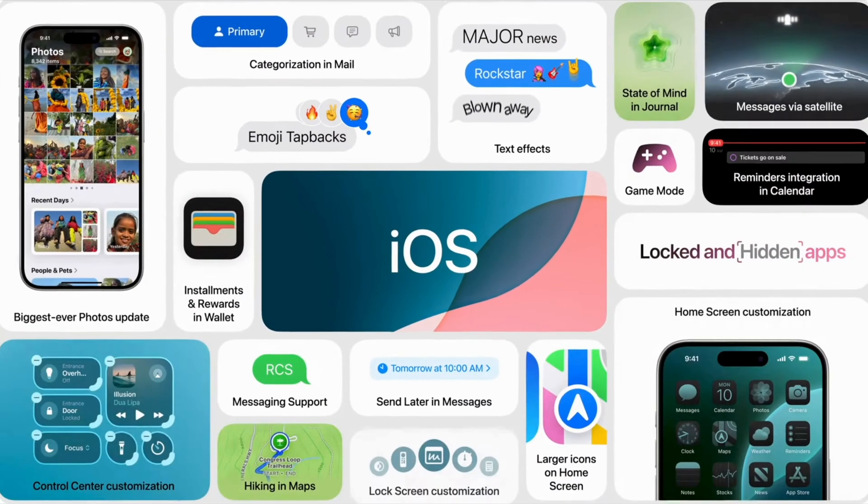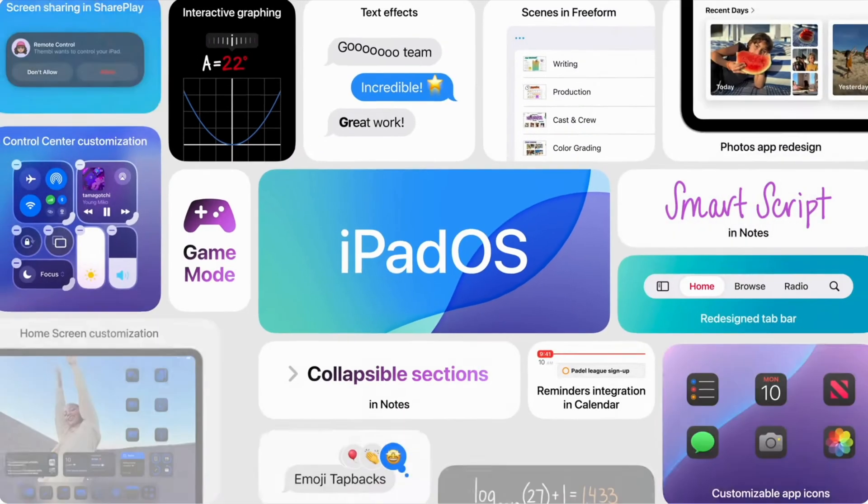We've reviewed the top features coming to iOS and iPad iOS, and it's exciting. For once, I'm looking forward to Monday and can't wait to dive into the updates on my devices. Let me know in the comments what you're looking forward to with this update, and also let me know if you want to do an iPad customization together.